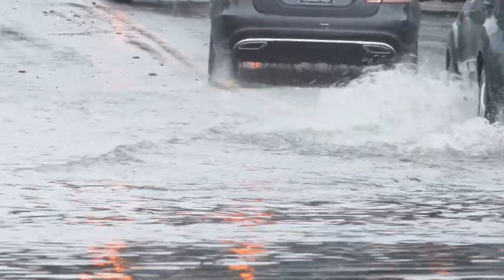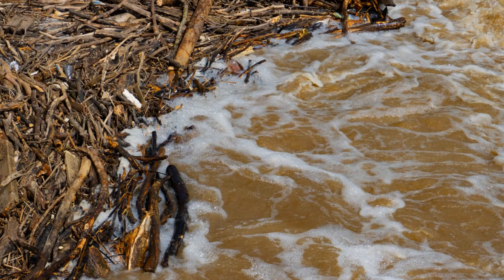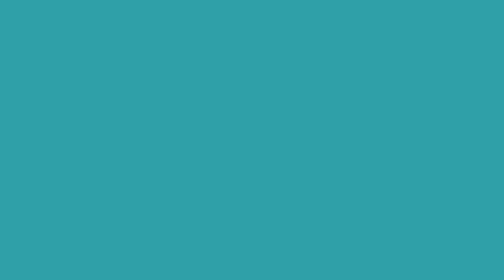Avoid flooded areas, including streets, rivers, and low-lying regions. Even shallow water can be deceptive and hide dangerous debris or open manholes. Stick to higher ground and follow the instructions of local authorities.